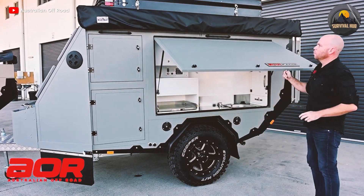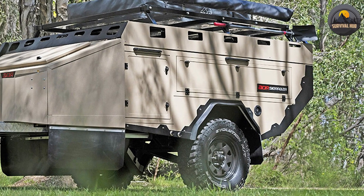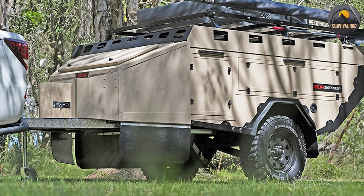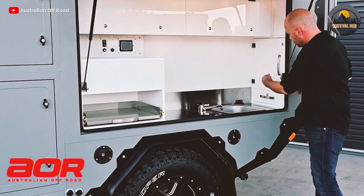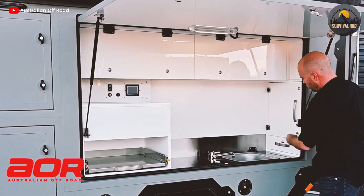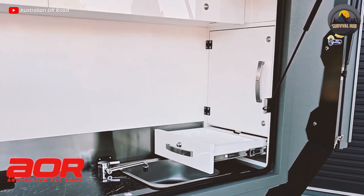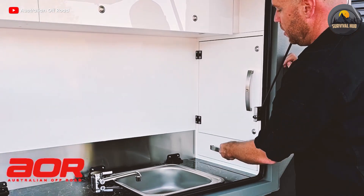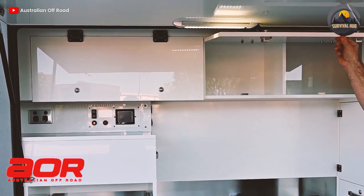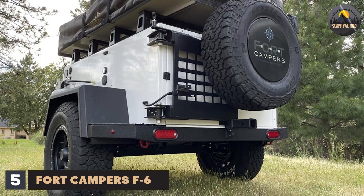The Sierra is a tough trailer that can tackle any terrain with its galvanized steel chassis, independent suspension, off-road shocks, brakes, bearings, tires, wheels, tow coupling, exit angle, stone protection, and Raptor coating. It is a versatile micro camper that can be customized to suit your needs with different roof rack options, rooftop tents that can sleep up to four people, and accessories like a water heater, fridge/freezer, BBQ, or custom colors.